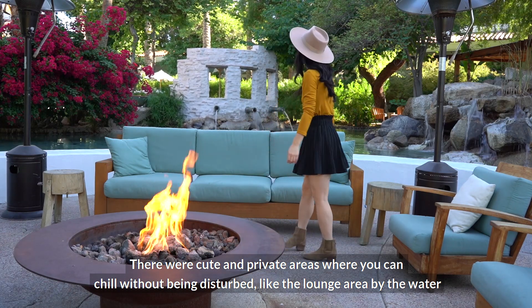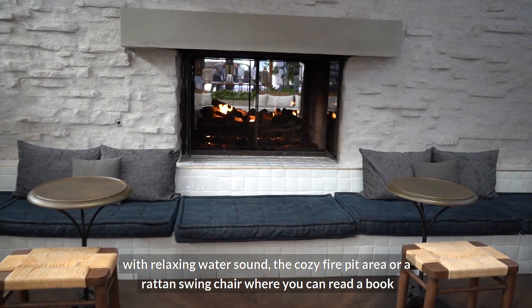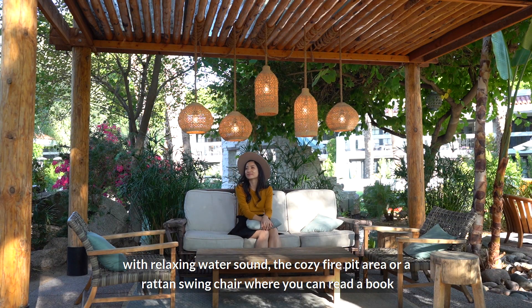There were quiet and private areas where you can chill without being disturbed, like the lounge area by the water with relaxing water sounds, the cozy fire pit area, or a round swing chair where you can read a book.